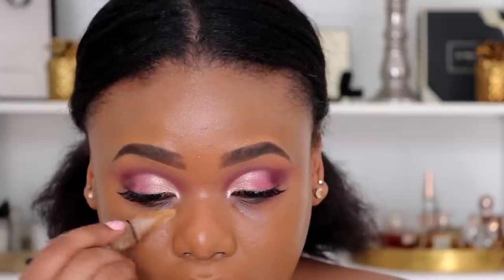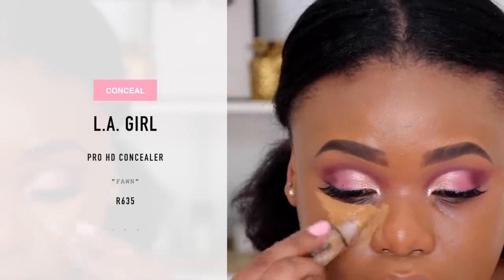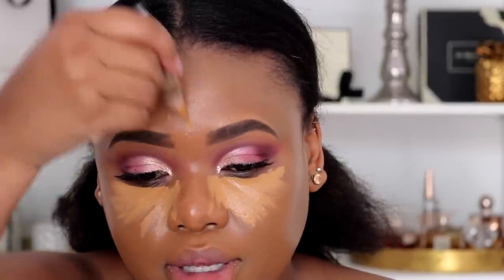Look how dewy and radiant the skin looks! Of course you do have to set and bake. I'm taking my Aligol concealer today because it's water-based, and because we are using a primer oil I just don't want to have too much slipping and sliding. That's why I've opted for this water-based concealer instead of a creamy concealer like Bobbi Brown Instant Full Coverage or Urban Decay.